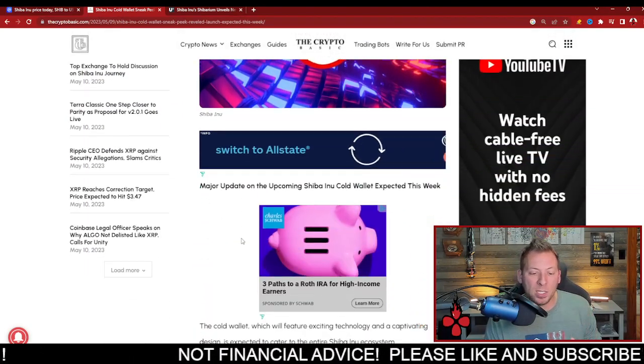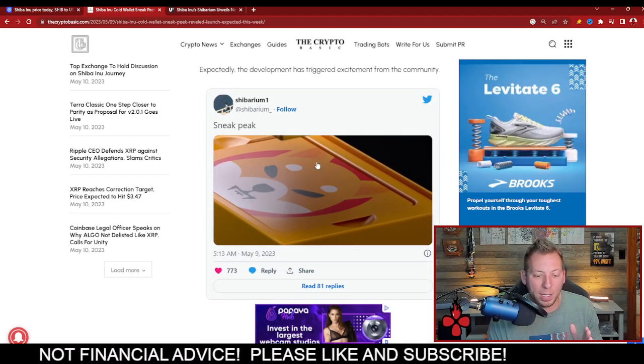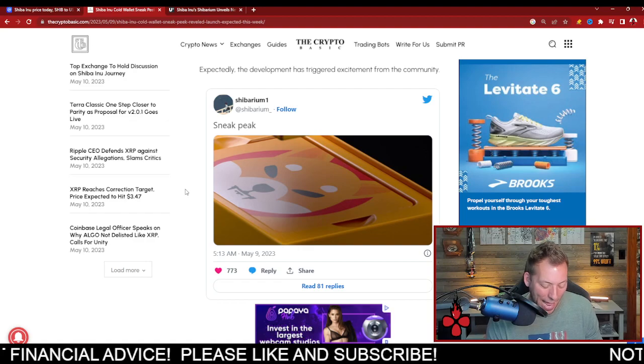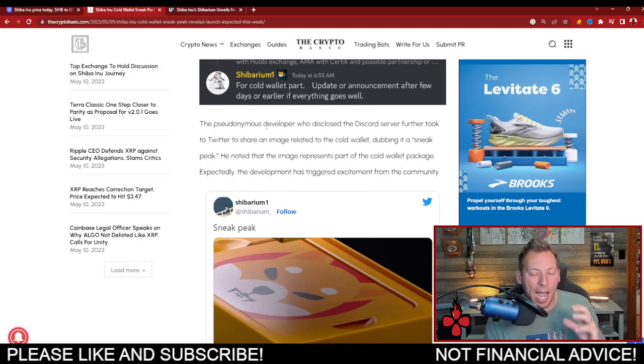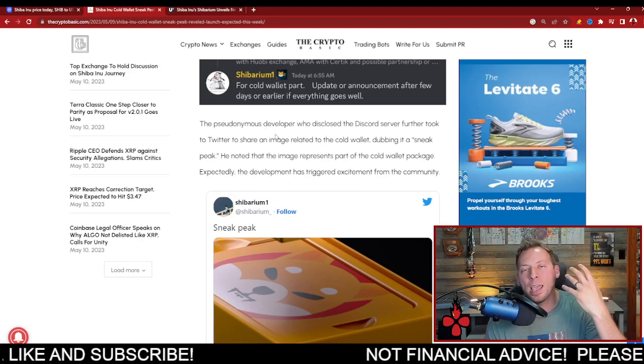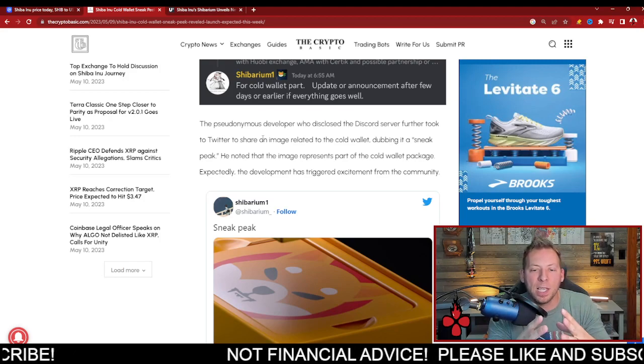We've talked about this before. There's been some sneak peeks throughout the week — this is what it's going to look like. Pretty sick, if I might add. The Cold Wallet, if you're not familiar, is a way to store crypto. It's not constantly connected to the blockchain, which helps prevent against hacks, exploits, and stuff like that — just helps keep your assets safer.